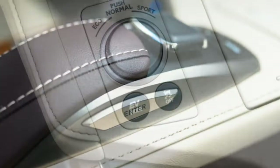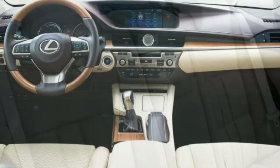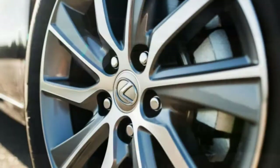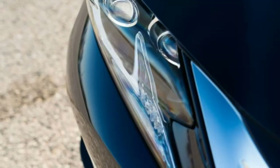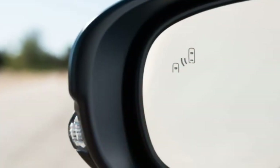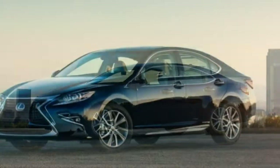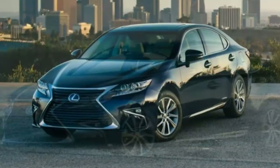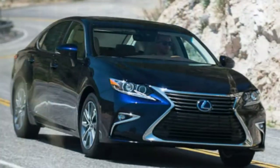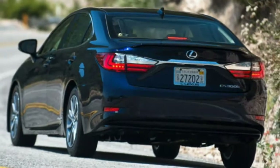Standard equipment includes 17-inch alloy wheels, LED lighting for headlights, tail lights, running lights and fog lights, automatic high beams, automatic wipers, a sunroof, heated mirrors, keyless entry and ignition, adaptive cruise control, a forward collision warning system with automatic braking, lane departure warning and mitigation, dual-zone automatic climate control, eight-way power front seats with four-way power lumbar, simulated leather upholstery, an auto-dimming rearview mirror, a rearview camera, Lexus Enform remote for smartphone control over some vehicle functions, and Lexus Safety Connect emergency communications.